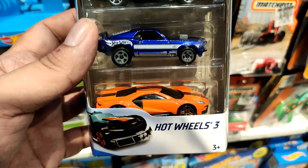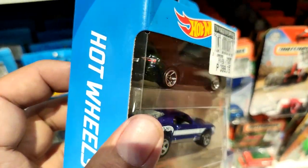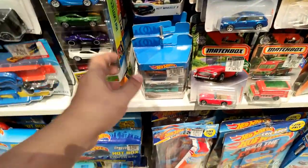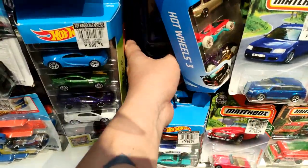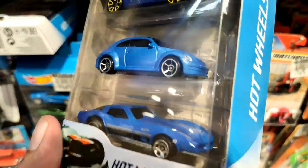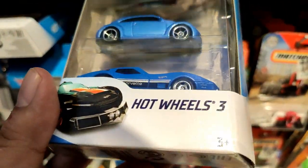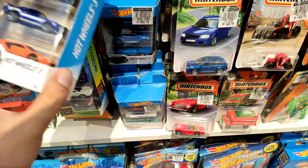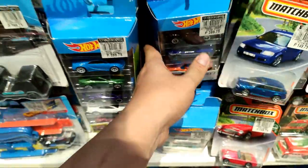Hot Wheels three-pack right here - this one has three gorgeous cars. I think that's an Audi and two Fords. No waste in that pack. Other ones have like one fantasy car, except this one - you got a Lamborghini, a Volkswagen, and a Corvette, all in blue. Pretty cool looking cars right there.